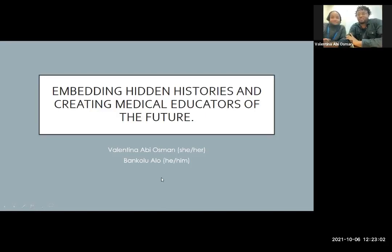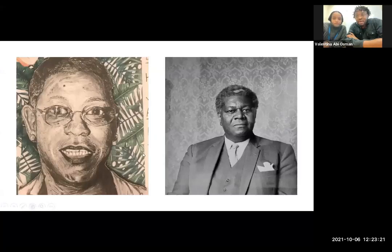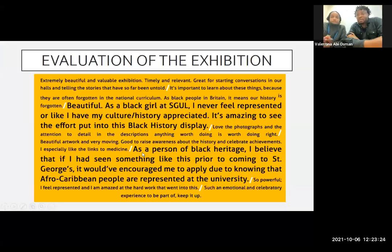To give context to this presentation, we first presented the work done co-creating an exhibition that celebrated the Windrush generation's contribution to the NHS at the second DEEMA conference. The importance of the work was self-evident and was reinforced by feedback, which showed how important it was to students. The legacy of the work has been manyfold and resulted in projects tackling racism and discrimination within our curriculum.